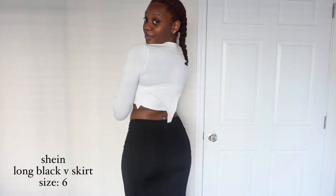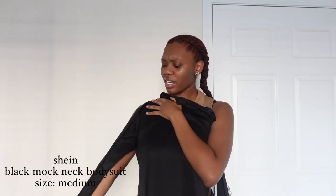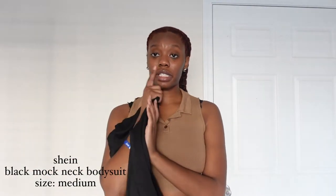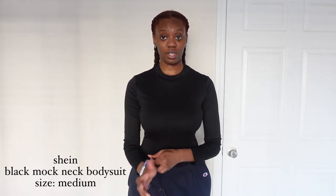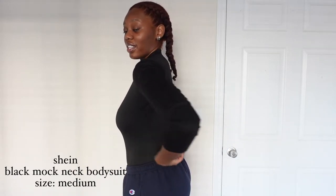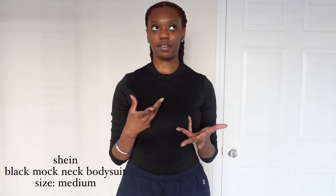I also got a mock neck bodysuit — I got it in black, though I already have a couple of black mock neck bodysuits. It's kind of a spandex material, very soft and very stretchy. This black bodysuit — I think I got a small, but it fits like a medium because it's very tight. The sleeves are short and the material is a little weird. Usually on Shein, if you get stuff from Shein Bae or Shein Sky, they tend to fit better.